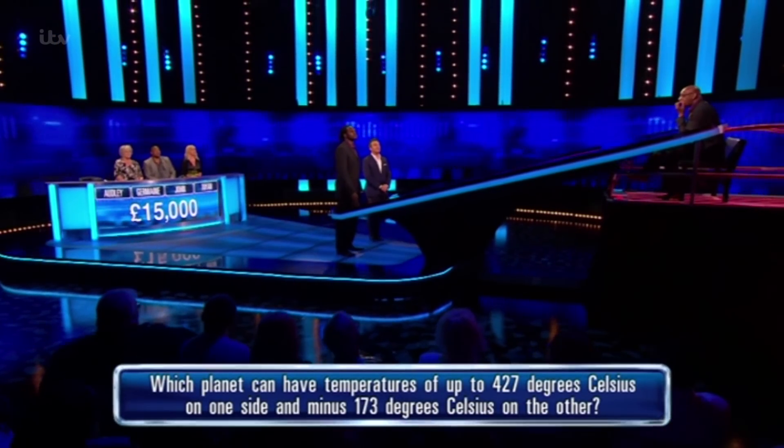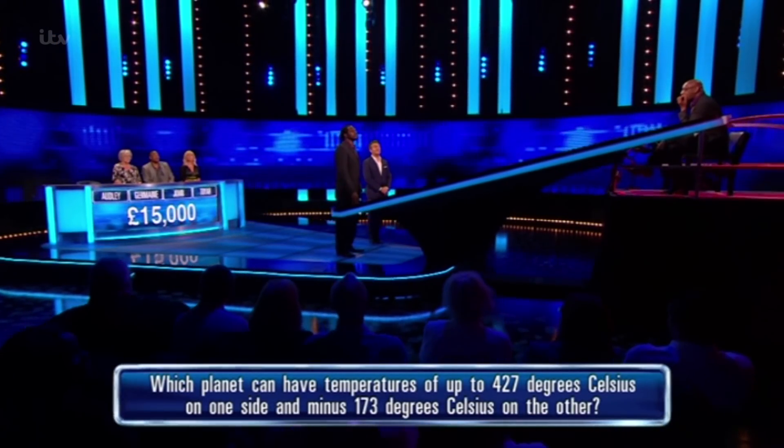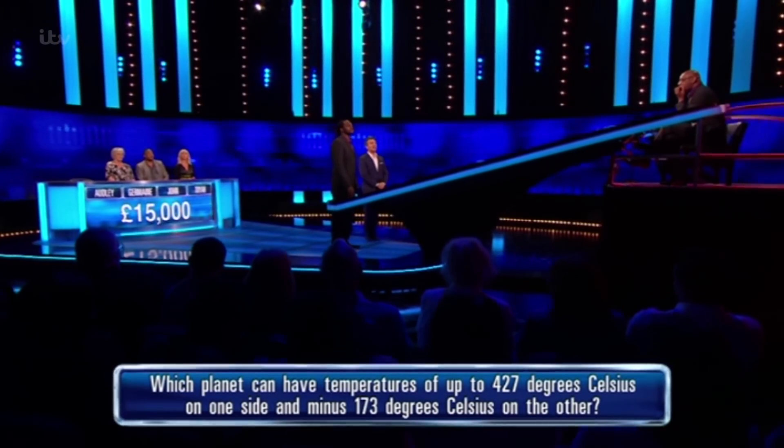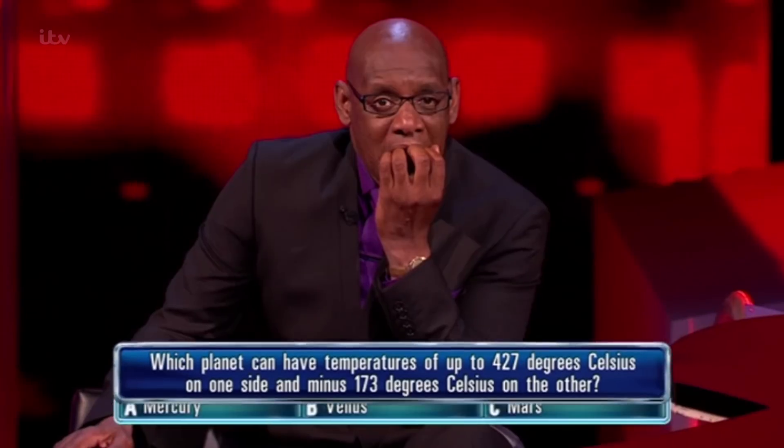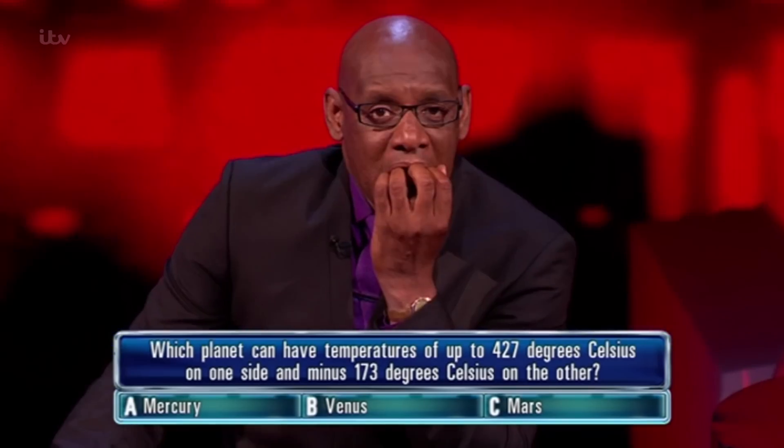Which planet can have temperatures of up to 427 degrees Celsius on one side and minus 173 degrees Celsius on the other? A. Mercury. B. Venus. C. Mars.